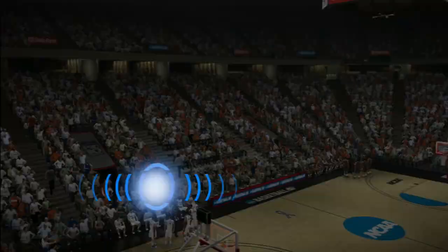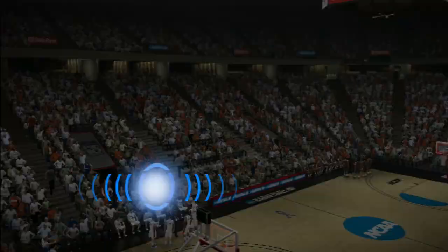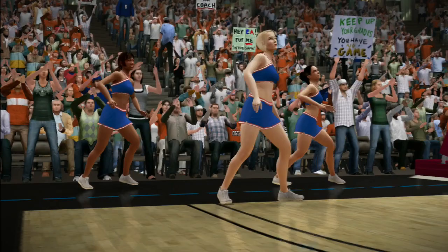Let's take a moment to look at some team stats from both sides. We can see here how both teams are doing with the keys they identified at the outset.